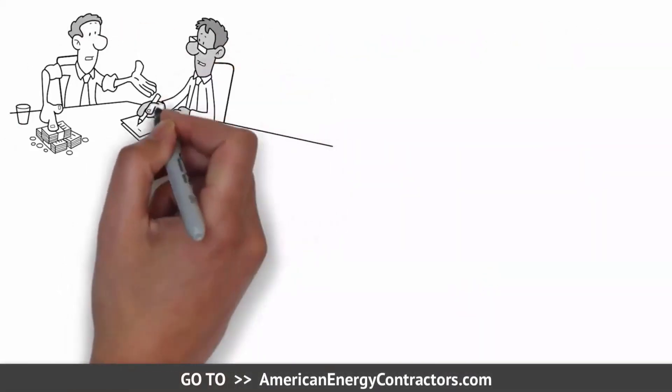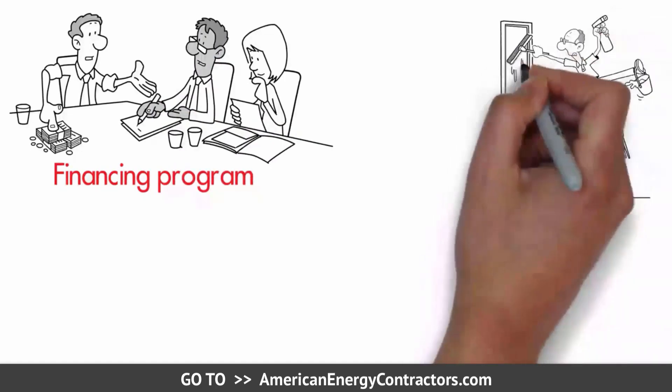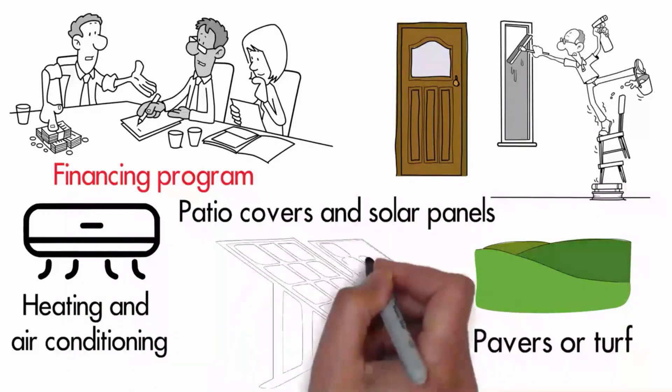This unique government approved financing program can be used for hundreds of different products including windows and doors, heating and air conditioning, landscaping like pavers or turf, even patio covers and solar panels.